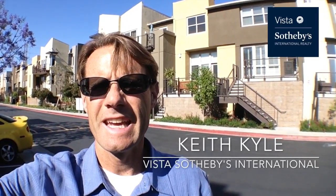Hi, I'm Keith Kyle with Vista Sotheby's International Realty. Today we're at Fusion South Bay where I wanted to give you a quick tour of an H unit. This is one of the rare units in Fusion — it's a two bedroom, two and a half bath, and it's the largest of the two bedrooms with about 1,510 square feet. Hopefully this tour gives you some idea of the layout and configuration.